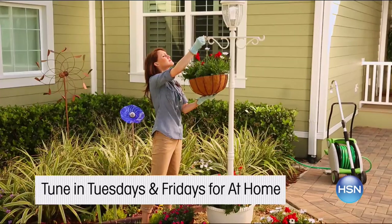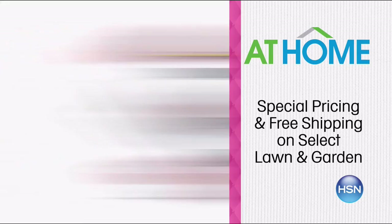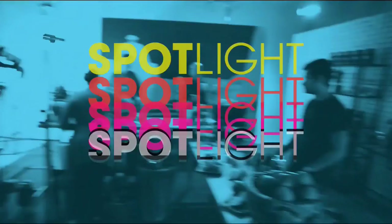Become the master of your outdoor space with HSN. Watch at home to get in-depth demos and inspirational ideas. Now is the time to prep for outdoor fun with new furniture and decor. Get special pricing and free shipping on select Lawn and Garden in March, and spruce up your garden with our collection of live plants from Meadow Valley. Easily plant and grow your outdoor sanctuary. Visit hsn.com for more.